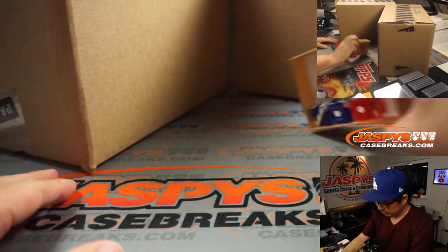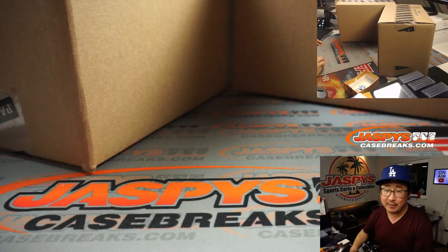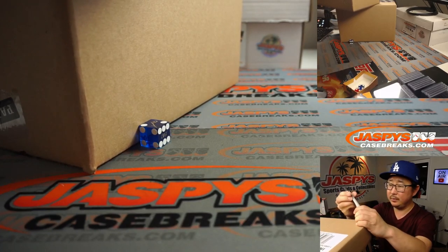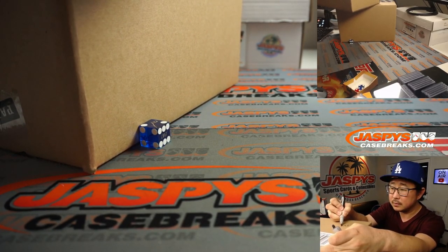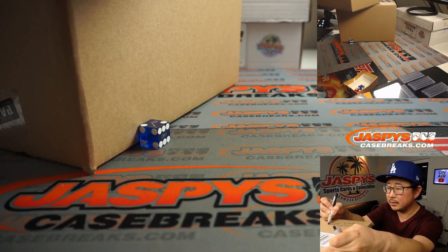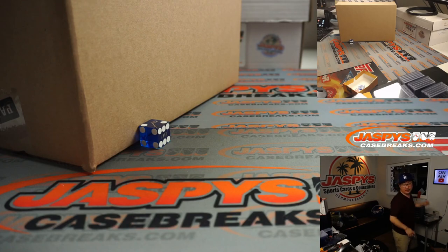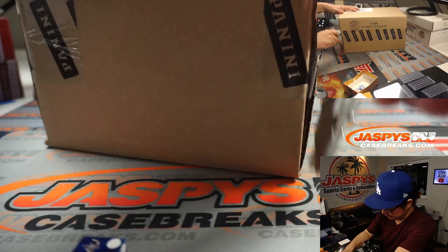All right. So we're going to select the inner case first using that die. One, two, three for the left side. Four, five, six for the right side. It's two. So this we'll save for next time. I'm going to write YouTube PYT breaks on this. Now let's pop this guy open and see which four boxes we're going to do here.